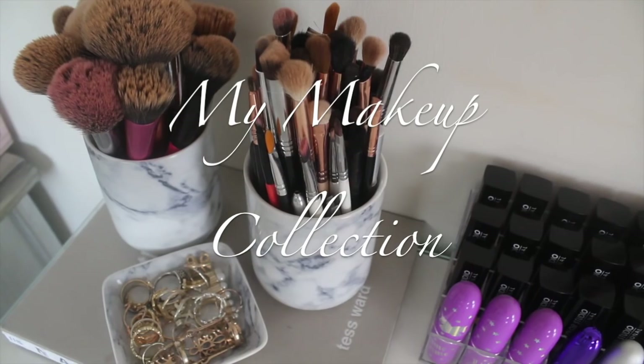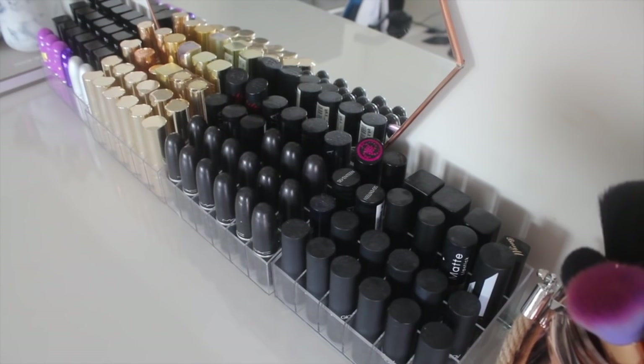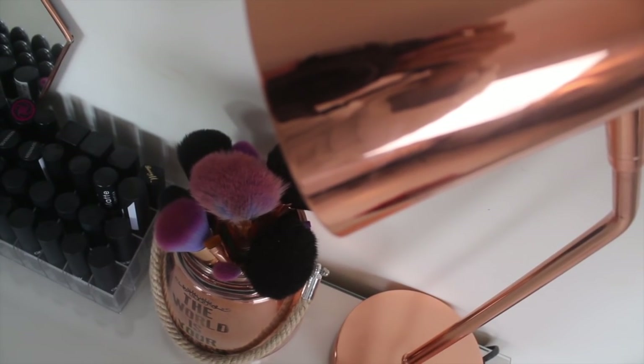Hey guys, so today's video is a highly requested video of mine and that is my makeup collection. I really hope you enjoy it.